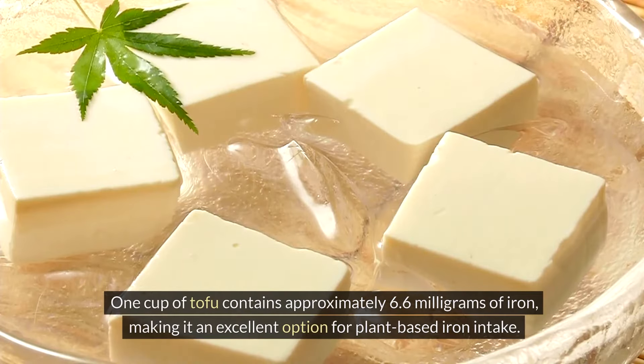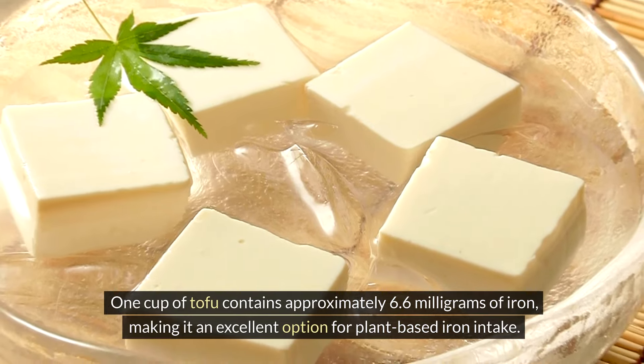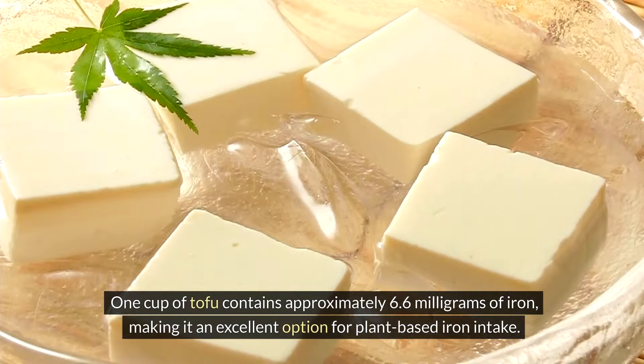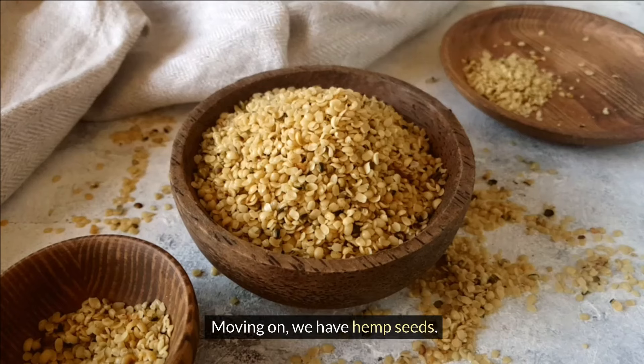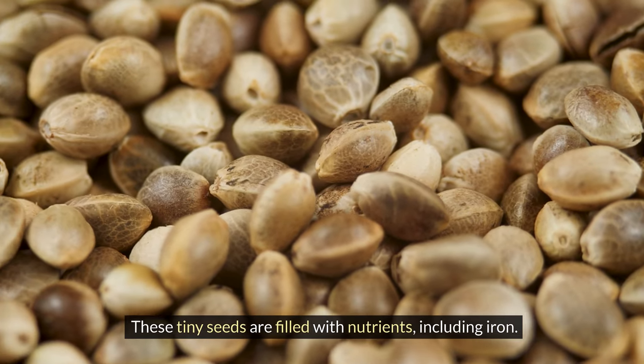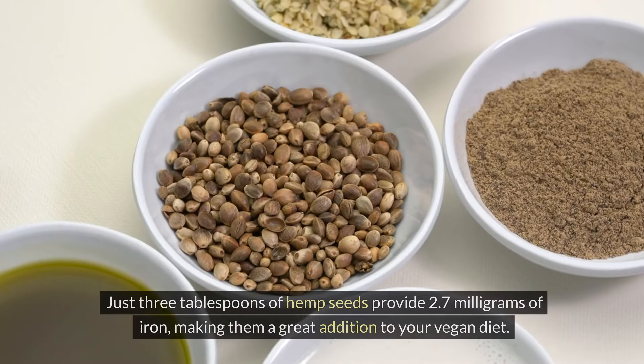Now let's talk about tofu. This plant-based protein is not only versatile in the kitchen but also a fantastic source of iron. One cup of tofu contains approximately 6.6 milligrams of iron, making it an excellent option for plant-based iron intake.